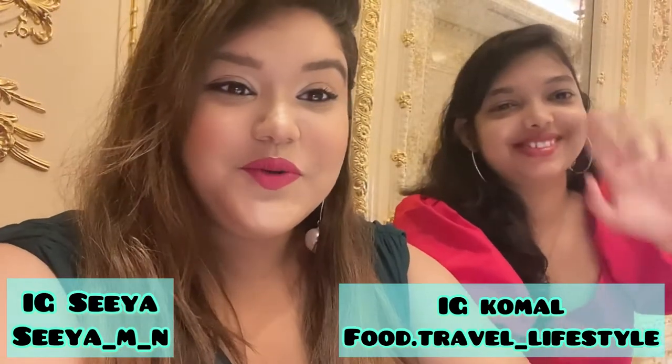Hey guys, welcome to Glamour with Sia for our fourth episode of our Instagram-able Cafes in Kiev. So today...